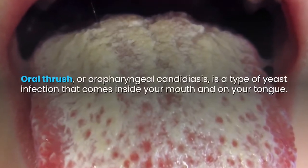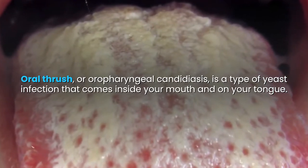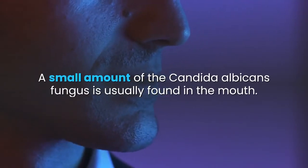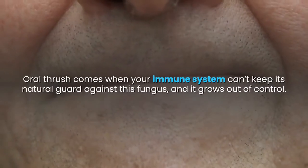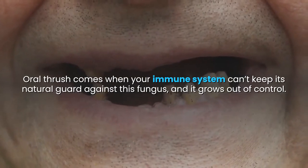Oral thrush, or oropharyngeal candidiasis, is a type of yeast infection that comes inside your mouth and on your tongue. A small amount of the Candida albicans fungus is usually found in the mouth. Oral thrush comes when your immune system can't keep its natural guard against this fungus, and it grows out of control.